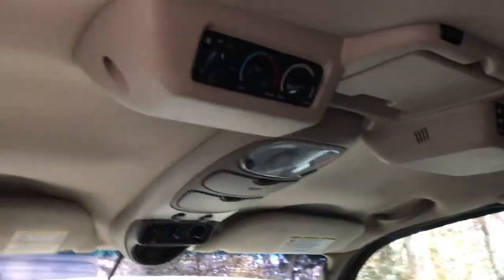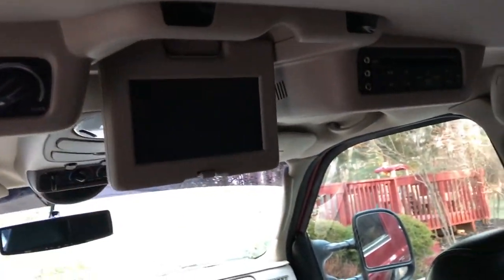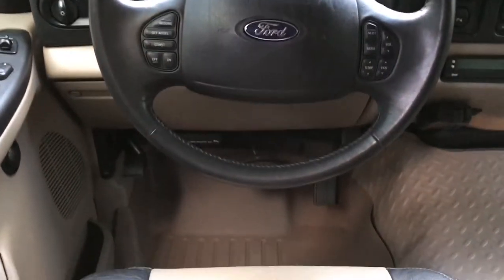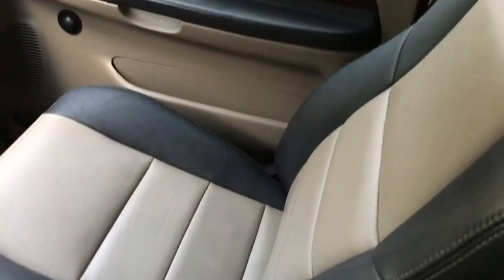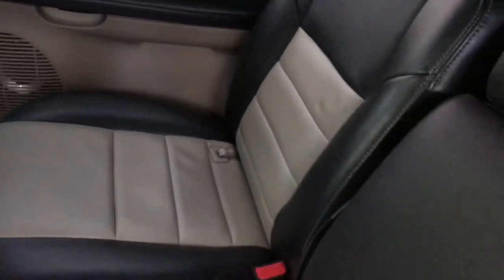It has the DVD entertainment package with wireless headsets that come with the truck — everything operational. The front dash is very clean. The driver seat — these normally get beat up pretty badly — with the exception of a small crack on the armrest, which is about 60 bucks to replace on eBay. The passenger front seat is in pretty much brand-new condition, barely used, and so is the second-row seat. It's got the fold-out armrest.